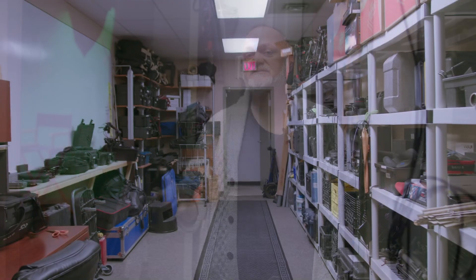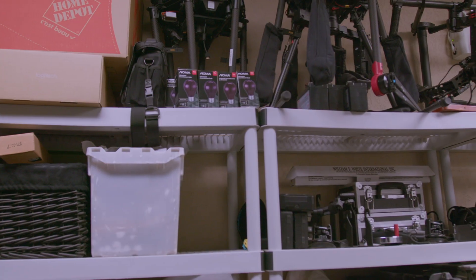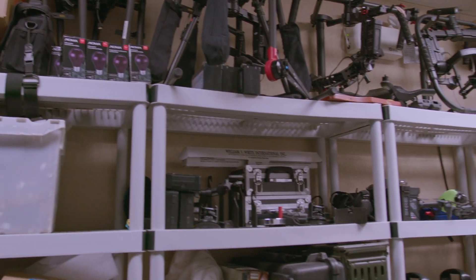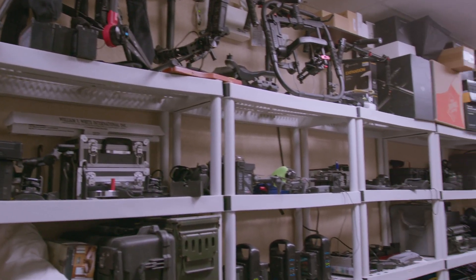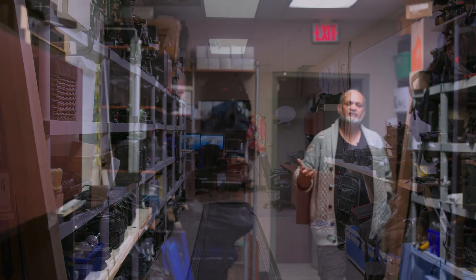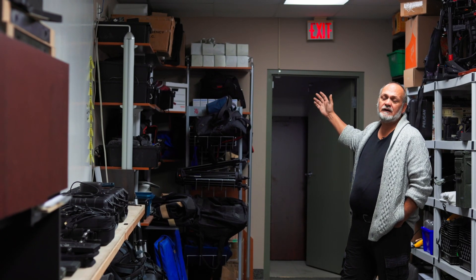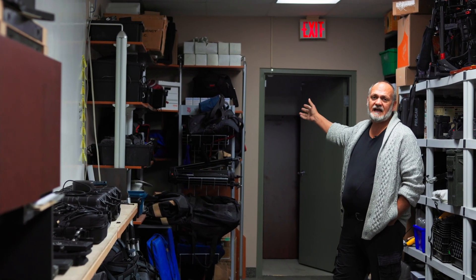This area is our gear room, where our daily use gear is stored so that we're ready to go at any given time. This is where we'll prep for some of our daily productions, and through that door is our bullpen room and classroom.